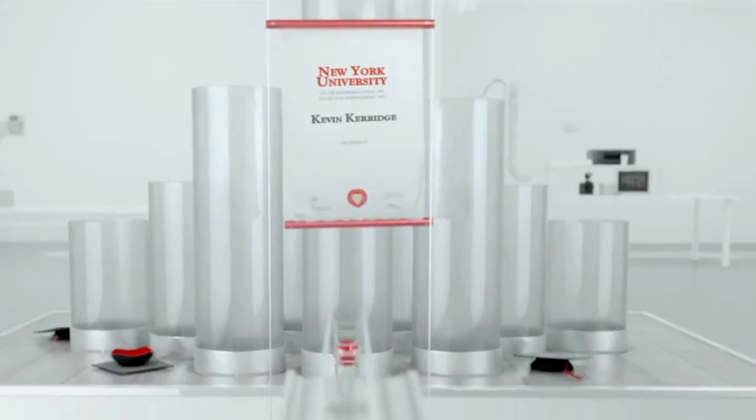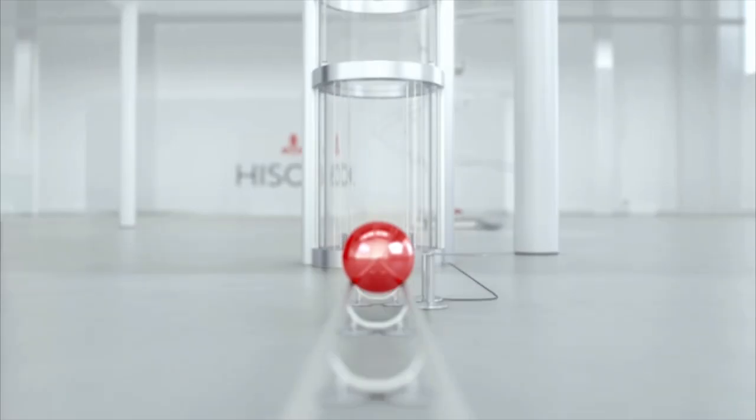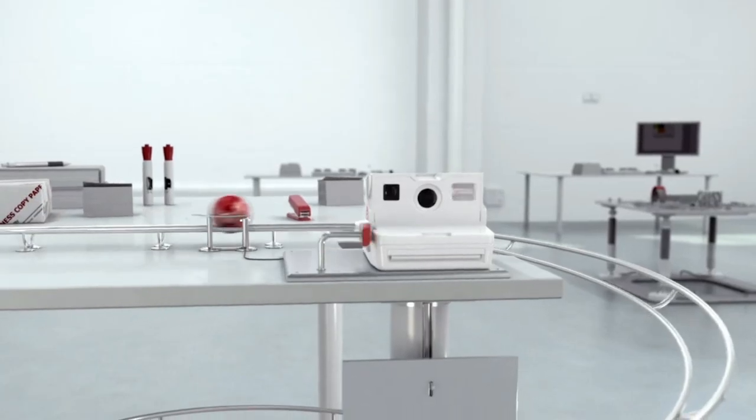So LinkedIn made the most sense to us. I don't think anyone's used LinkedIn data before in this way. It's the first time that there's been a customized Rube Goldberg experience.